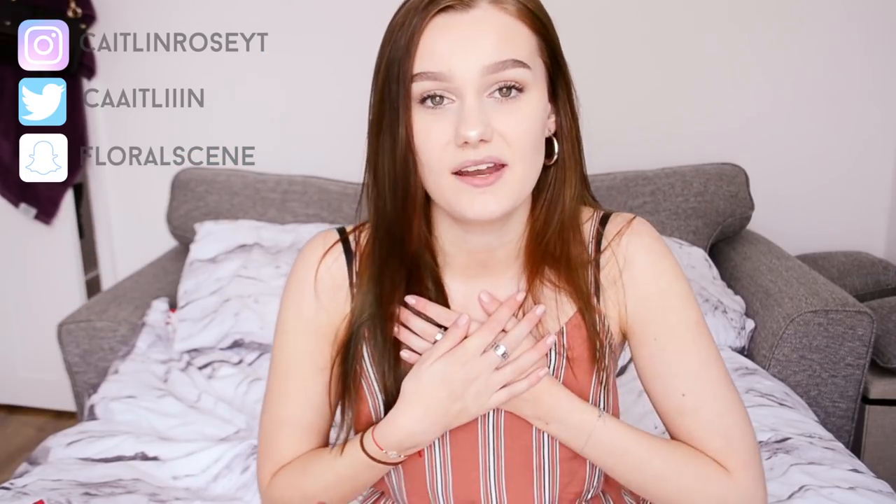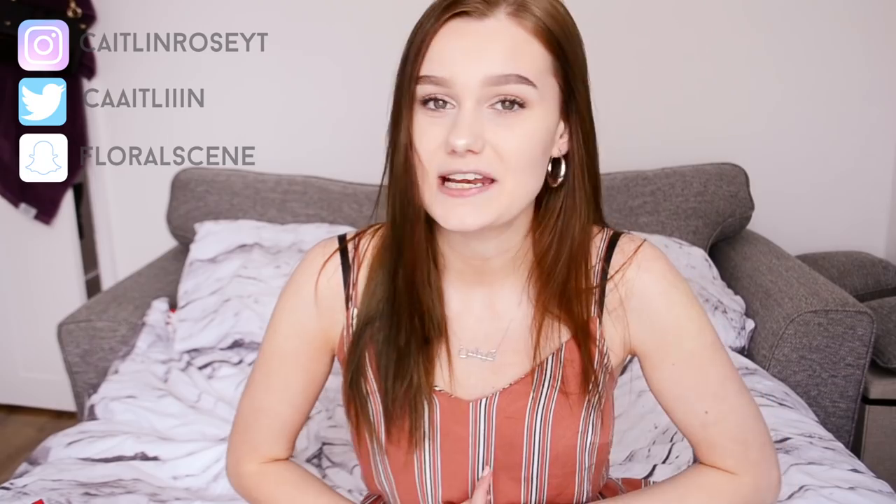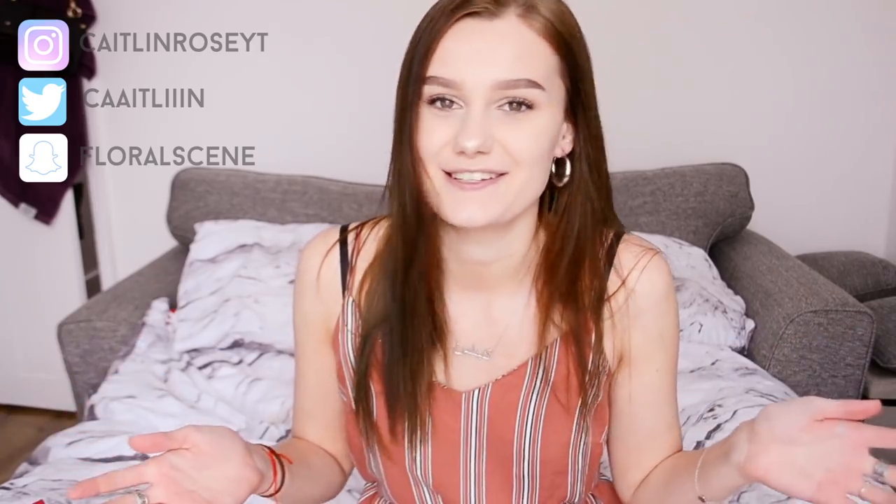Hello everybody, welcome back to my channel. If you are new here my name is Caitlin and I upload three times a week on this channel. Wednesdays are fashion and lifestyle videos, Fridays are weekly university vlogs and Sundays are my unsolved Sundays where I discuss some sort of unsolved disappearance case, mystery case, anything along those lines.